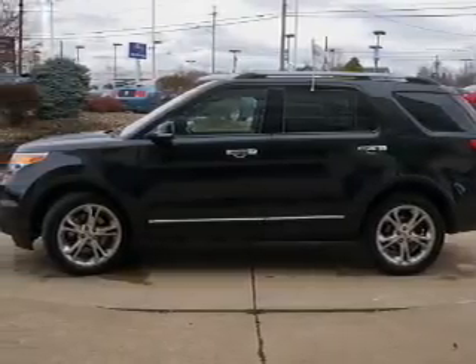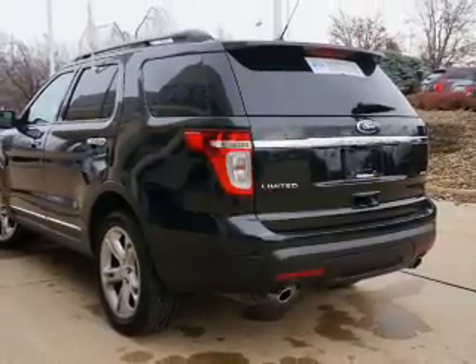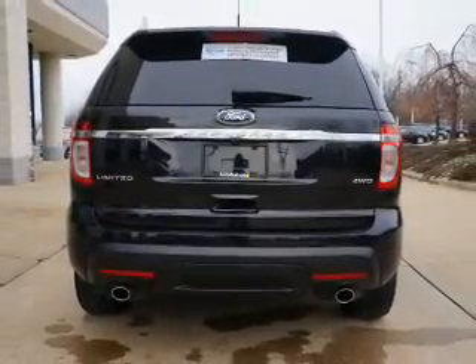Premium wheels lend a distinctive appearance. Brake safely with the anti-lock braking system. Heated seats are a desirable comfort feature. He's always hot and she's always cold — solve this problem while driving with dual temperature controls.